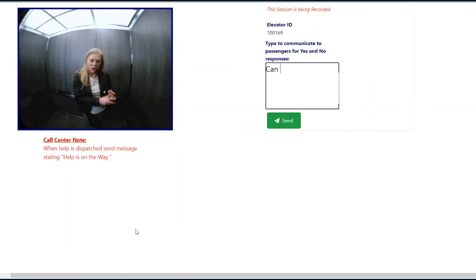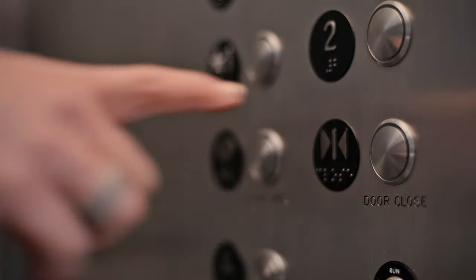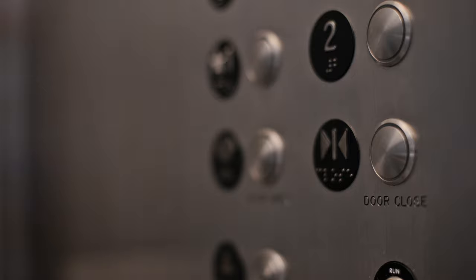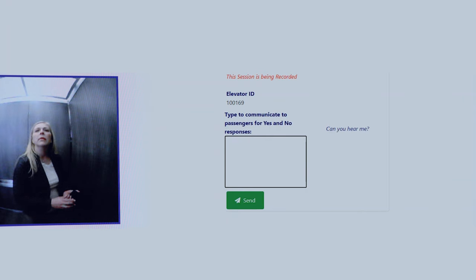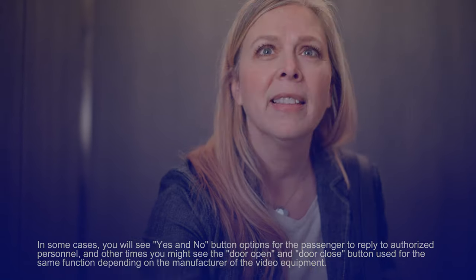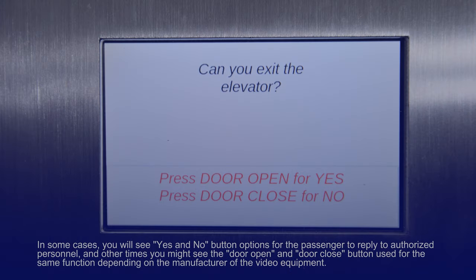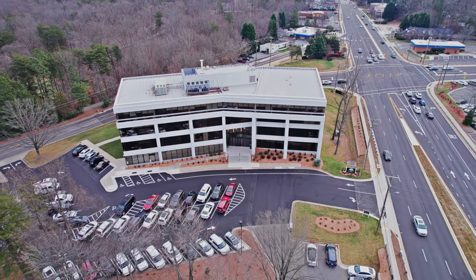If there is no verbal response from the caller, our emergency dispatcher will access the video feed to confirm whether a passenger is present. If a passenger is present but has not responded verbally, our dispatcher will begin nonverbal communication by posting messages to the in-car screen. Passengers can either respond verbally or may press the designated buttons to provide yes or no answers to the dispatcher's questions. If there is still no response and our dispatcher has visually confirmed a passenger is present, they will dispatch appropriate emergency personnel.